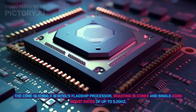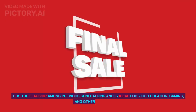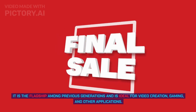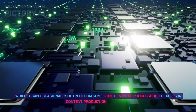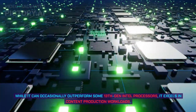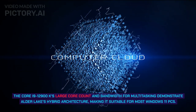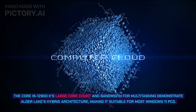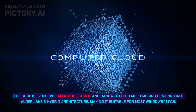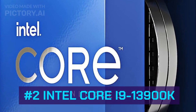Number 3: Intel Core i9-12900K. The Core i9-12900K is Intel's flagship processor boasting 16 cores and single-core boost rates of up to 5.2 GHz. It is ideal for video creation, gaming, and other applications, and while it can occasionally outperform some 13th gen Intel processors, it excels in content production workloads. Its large core count and bandwidth for multitasking demonstrate Alder Lake's hybrid architecture, making it suitable for most Windows 11 PCs.